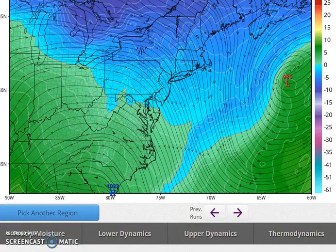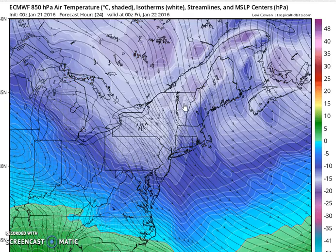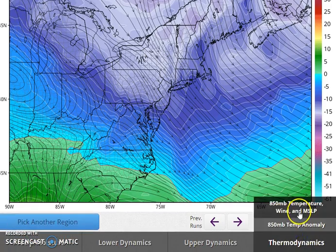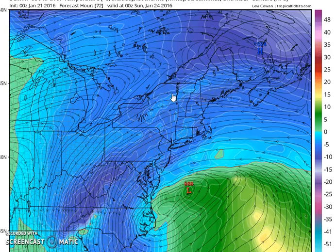To review: the question is whether the European is correct with this idea. Looking at temperatures aloft — how cold it is — the European never gets it above zero, so it's all cold enough aloft for snow. I don't see why it produces an inch plus of liquid for Long Island, yet on the snow map it only works out to eight or nine inches of snow. We'll toss to the next run and talk about this more in the morning.